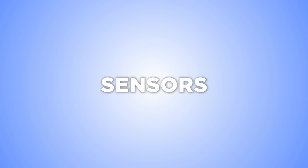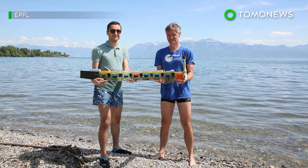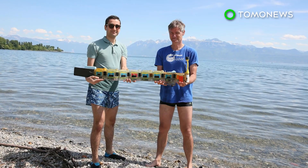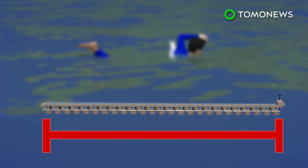They're everywhere. This robot water snake hunts pollution on autopilot. Meet Lake Geneva's newest swimmer, the Envirobot, an autonomous pollution hunter. The Envirobot is four feet long and comprises several special purpose modules that constitute its eel-like design.